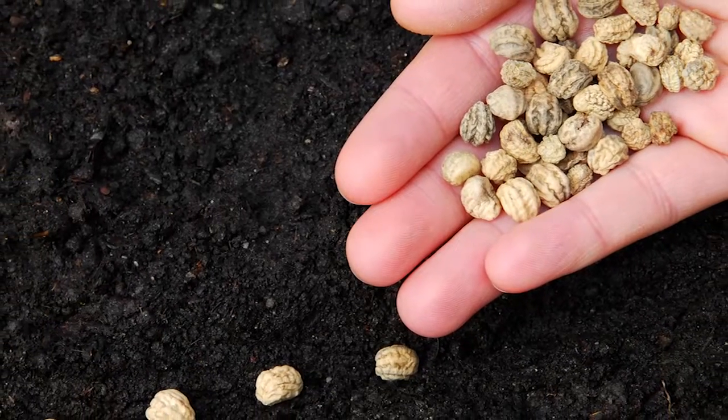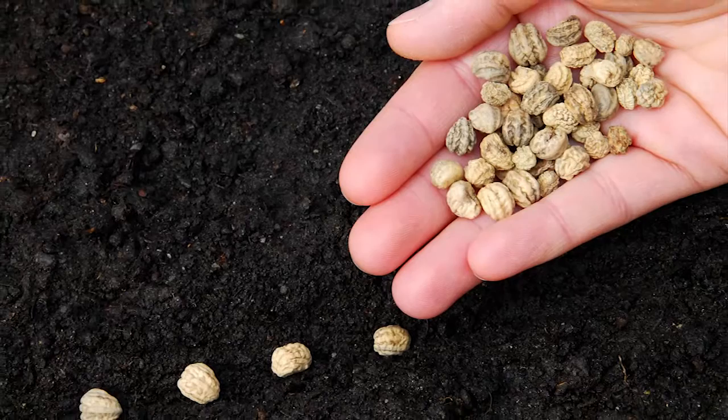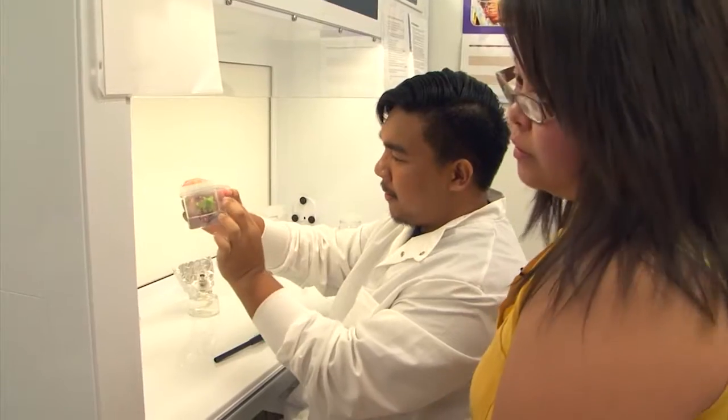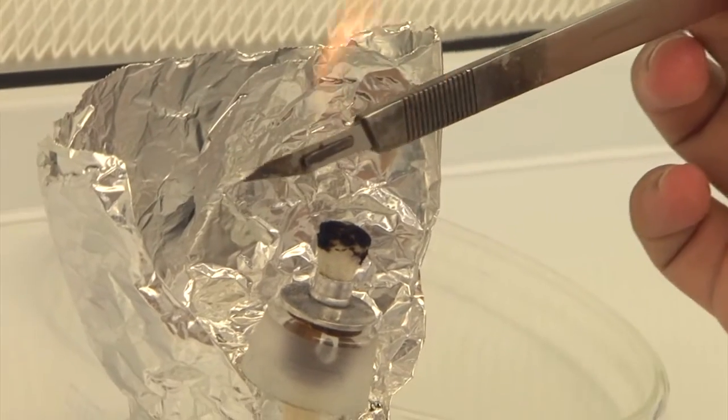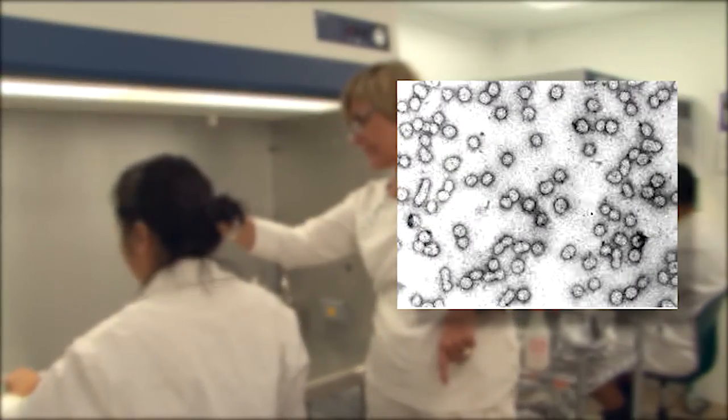Though most of us are used to propagating plants naturally from seeds in the garden, Alicia explains how tissue propagation in the lab is different, as it provides an environment where plants are less susceptible to viruses and fungi.